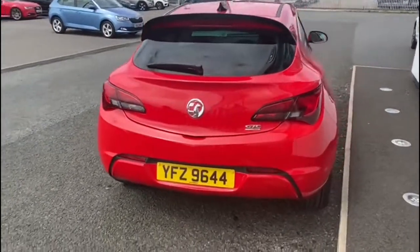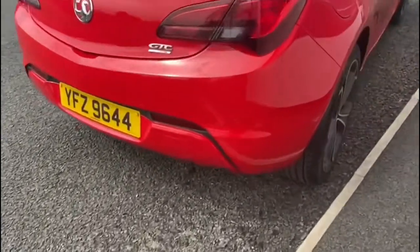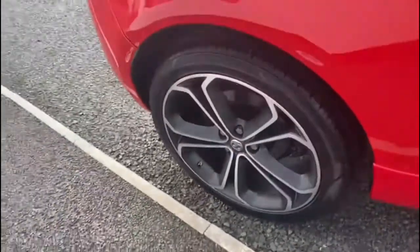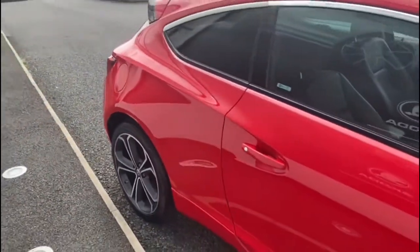The car has 34,960 miles on the clock. It also has satellite navigation, leather seats, and both the driver and passenger seats are heated.